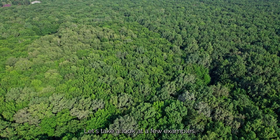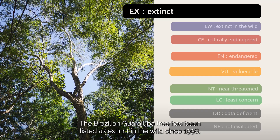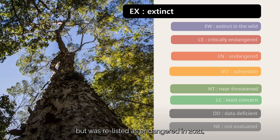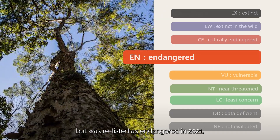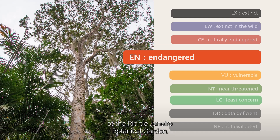Let's take a look at a few examples. The Brazilian Garayuba tree has been listed as extinct in the wild since 1998, but was re-listed as endangered in 2021, after several specimens were discovered unexpectedly at the Rio de Janeiro Botanical Garden.